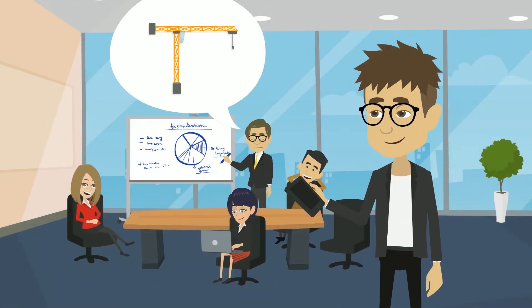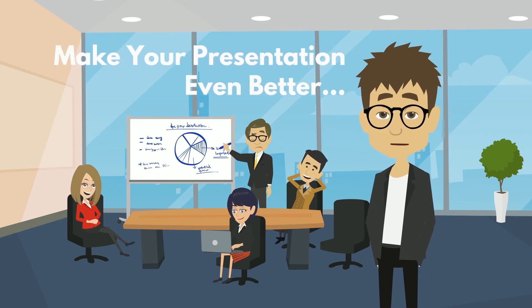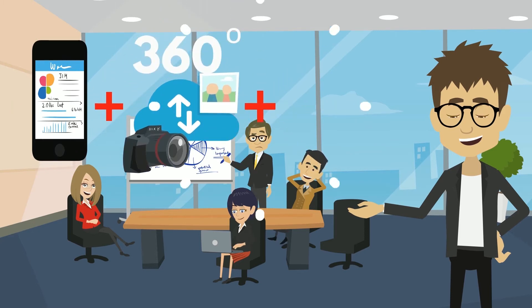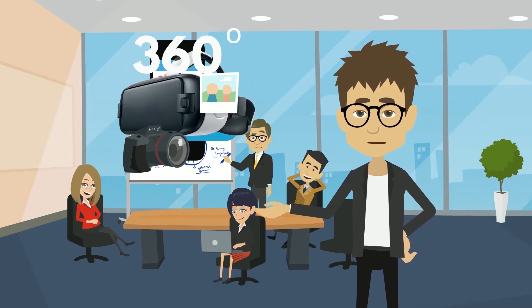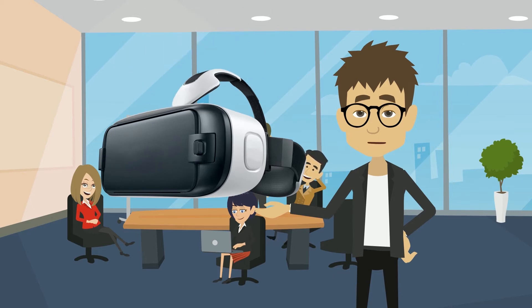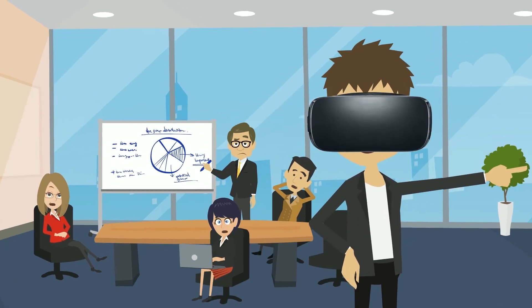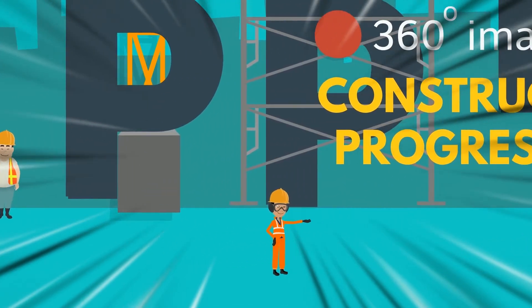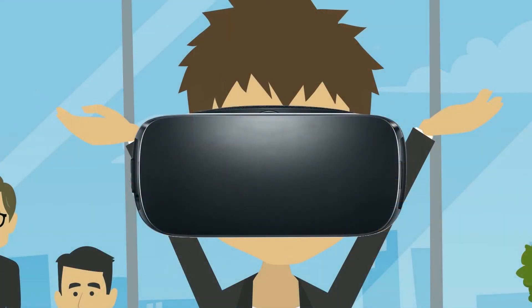How about our build and construction progress? No need to worry, sir. Everything is on track and under control. You can check the progress with this virtual reality solution. Virtual reality typically refers to computer technologies that use software to generate realistic images, sounds and other sensations that replicate a real environment.